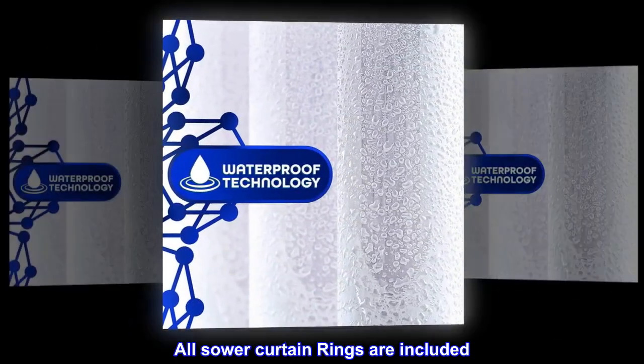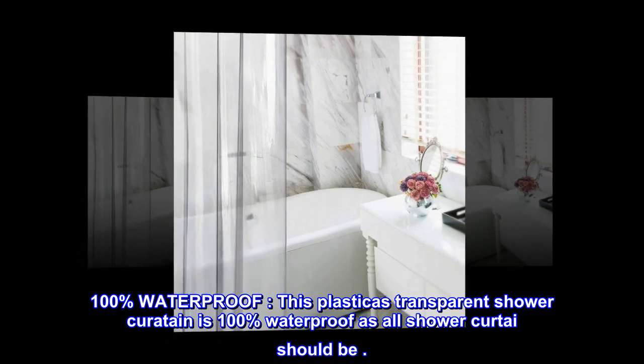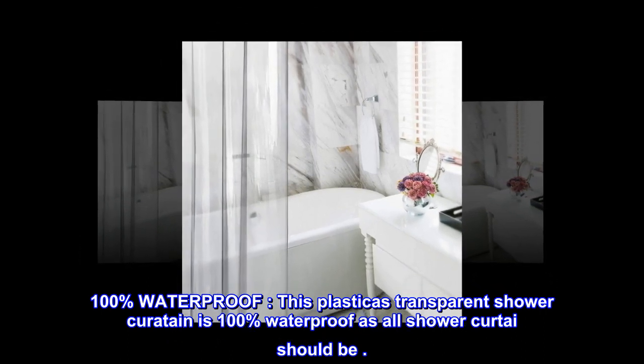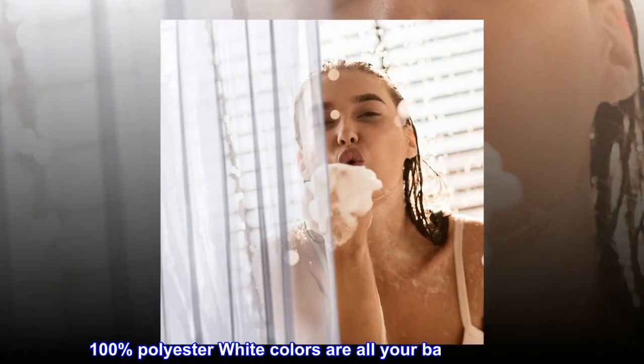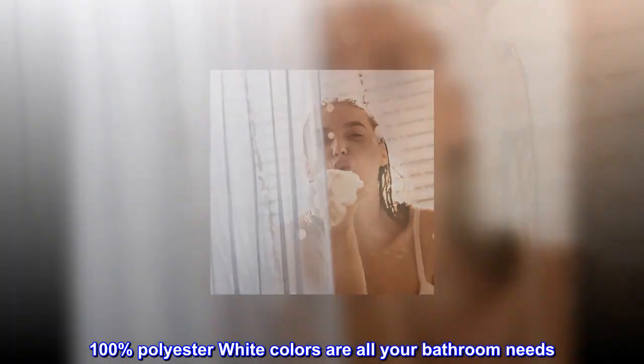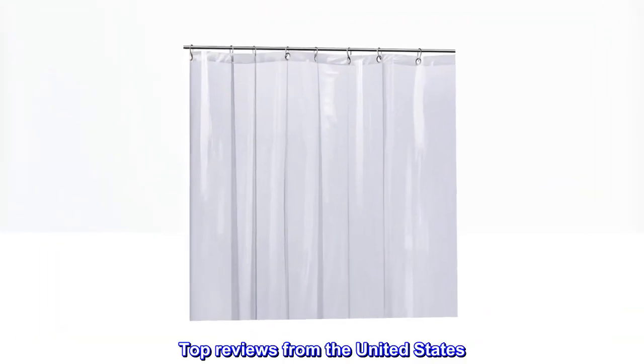All shower curtain rings are included. This transparent shower curtain is 100% waterproof, as all shower curtains should be. Made from 100% polyester in white and clear colors for all your bathroom needs.